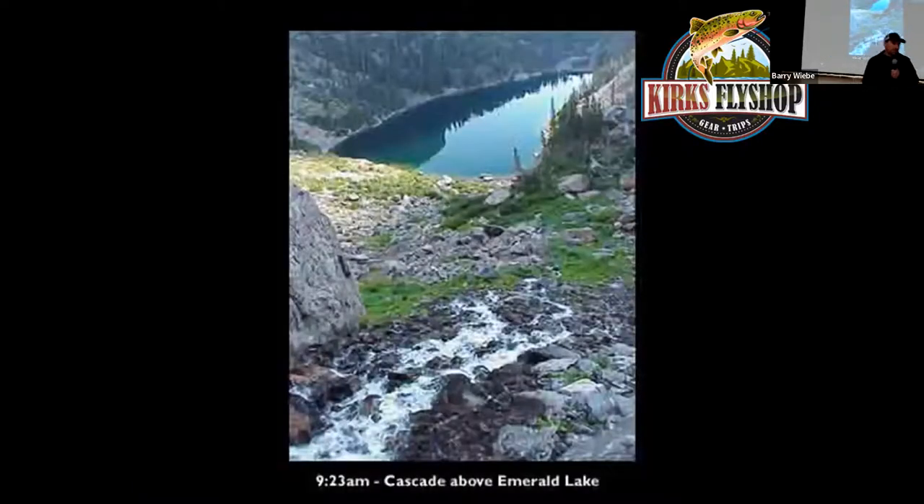Lake Haiyaha is one mile above Dream Lake. A lot of people come in and confuse it with Emerald Lake. Emerald Lake is one mile above Haiyaha — people come in and say they couldn't catch anything at Emerald Lake, and the reason is it has no fish. There are over 200 lakes in the park and only 72 of them have fish, so come into the shop and we'll tell you which ones have fish.